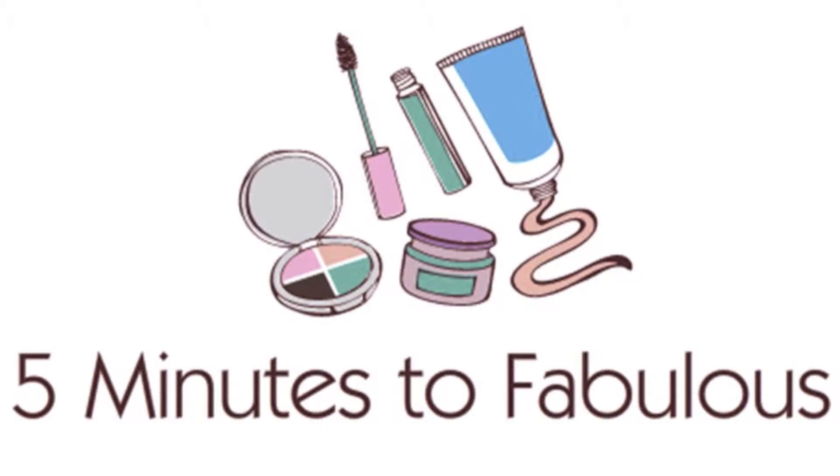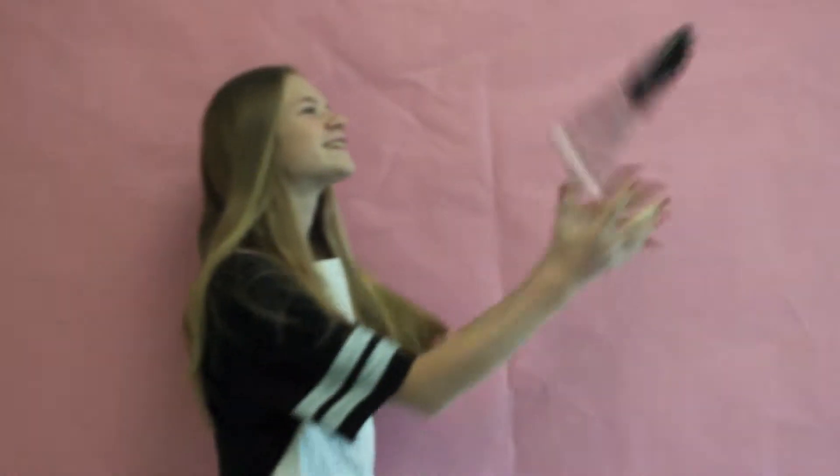A show where two makeup artists go head-to-head to make a model go from trashy to classy within five minutes. I'm Maggie and I'm Leah, and this is Five Minutes to Fabulous. Our makeup artists are Kaylee and Katie. Our model for today is Bella, and here's a short clip of the model describing what she wants for the makeup artists.